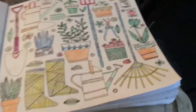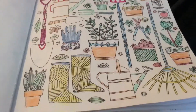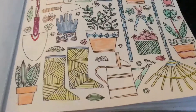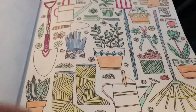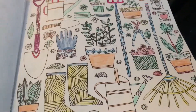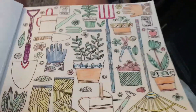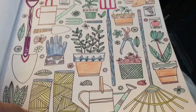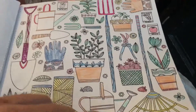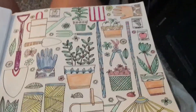Hi everybody. I would like to show you my current book. I've added four pages. That is my second current book of four pages — so second, third, fourth, and fifth. I will show you one.